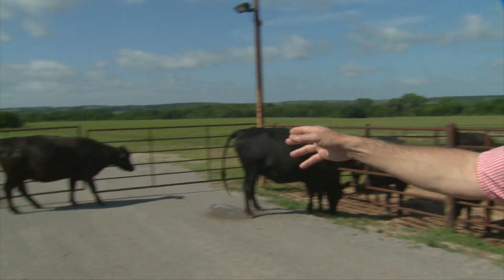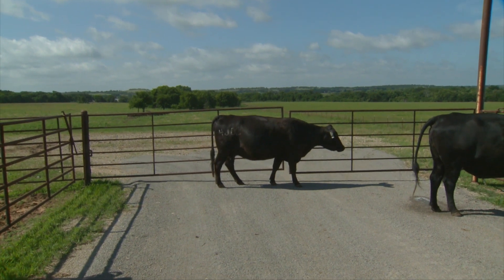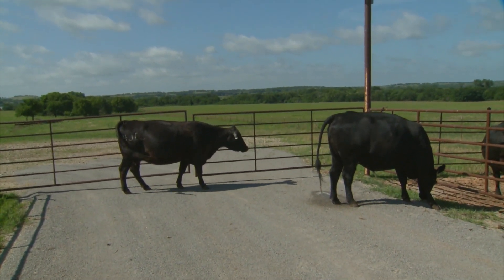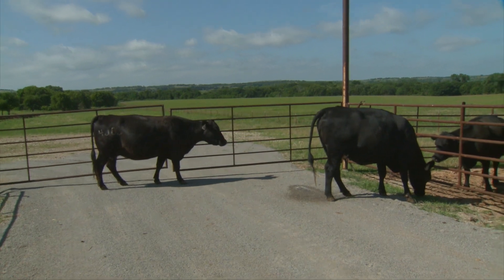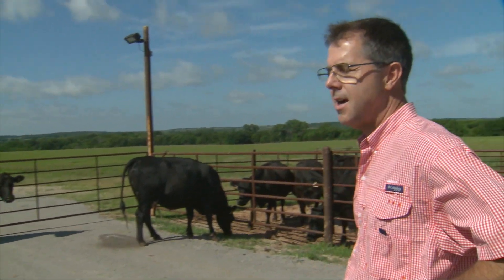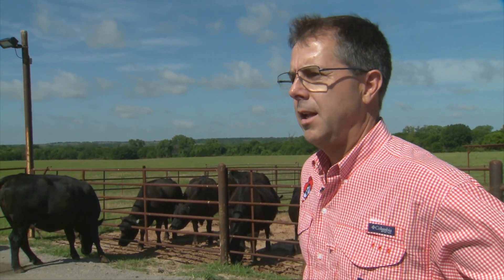We pulled out two cows that we thought would be interesting as an example of what we're trying to accomplish and the opportunity we may have going forward. These two cows are very similar in their production record. The cow on the left is a little bit smaller — she weighs about 80 pounds less on average than the cow on the right. The cow on the right is about a 1,170-pound cow; the cow on the left weighs about 1,080 pounds. So depending on the day, she's 80 to 100 pounds lighter.